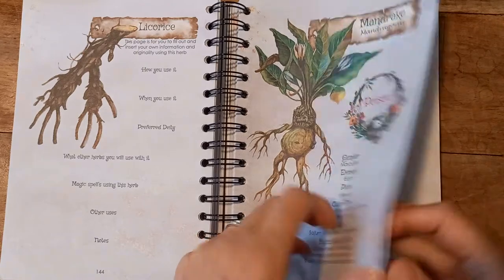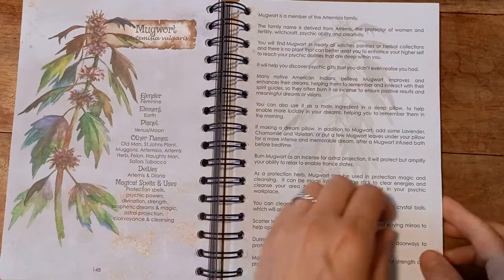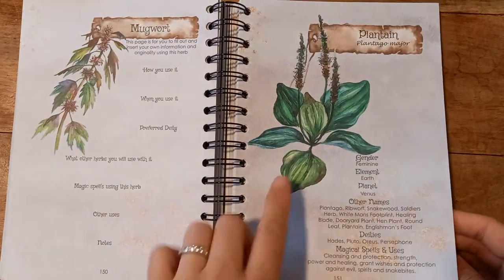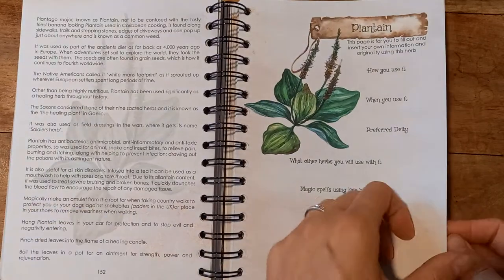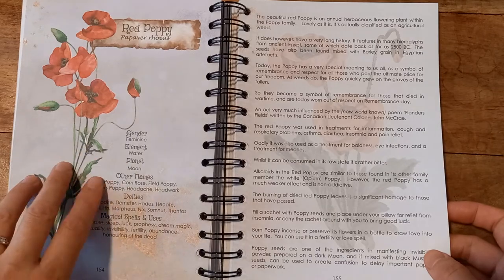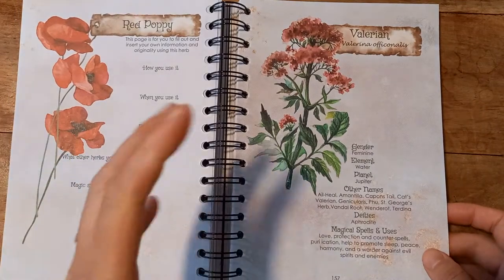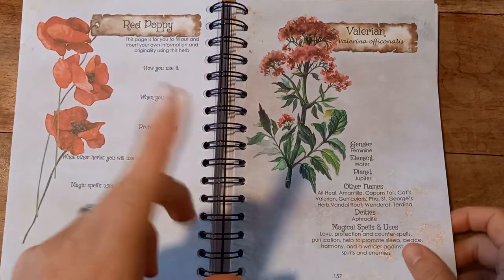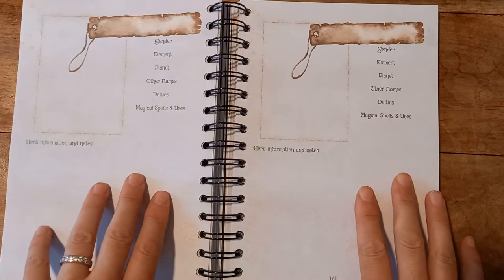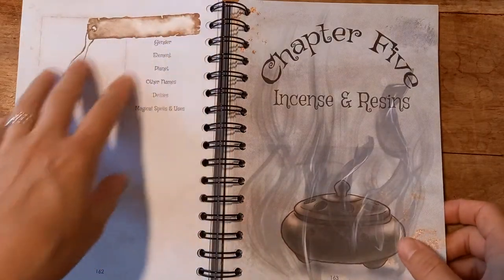There's also Licorice, Mandrake, and Tobacco — noted as a replacement for Mandrake. Mugwort is in there — Harry Potter fans will know that one. Plantain appears too; I've seen lots of foraging videos on it, it seems really useful and can be turned into a balm for cuts. The Poppy is in there as well. There are three extra blank pages so you can add your own herbs, or photocopy them, make them bigger, and put them into an A4 folder.